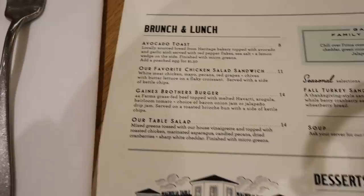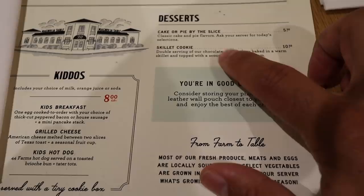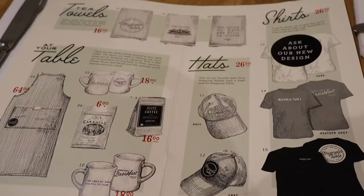On the back there's more for lunch and brunch. I looked at the avocado toast — that looks really good. They have a fall turkey sandwich, a family favorite chili over Fritos and corn chips, and some desserts including a skillet cookie. They also have a kids menu. You can take home a few souvenirs at the restaurant, but we are going to the silos later and that's where I'll be doing all my buying.